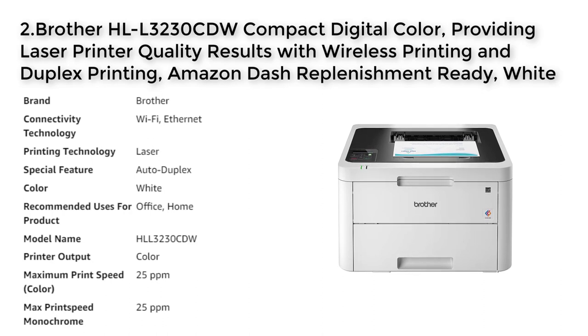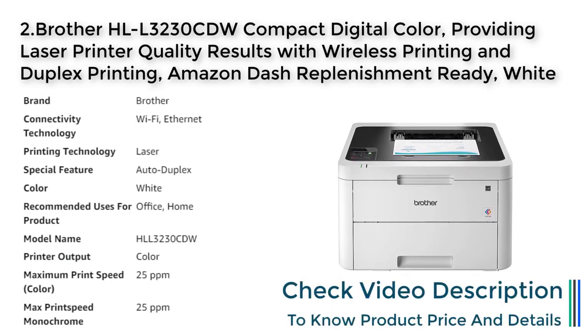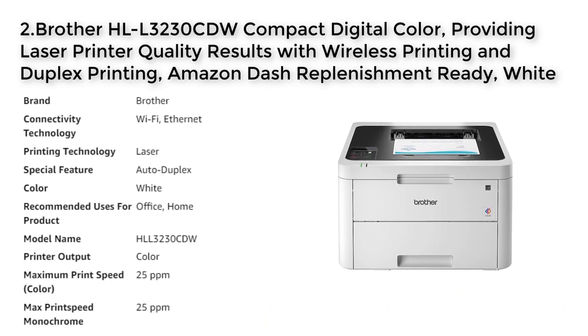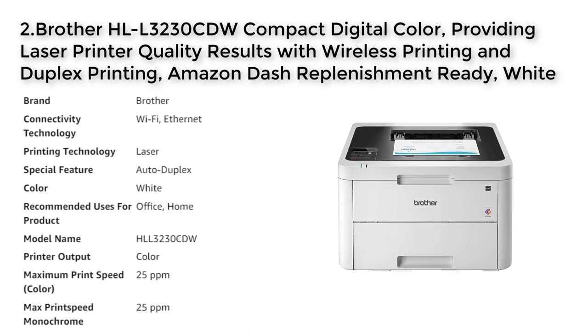No. 2 HLL3230CDW. The Brother HLL3230CDW is a compact digital color printer that provides laser printer quality results with wireless and duplex printing. It has a fast print speed of up to 25 pages per minute and offers easy and affordable color printing. The 250-sheet paper tray and manual feed slot handle a variety of paper types and sizes, and the printer features mobile device wireless printing, built-in wireless, ethernet, Wi-Fi Direct, and USB interfaces.